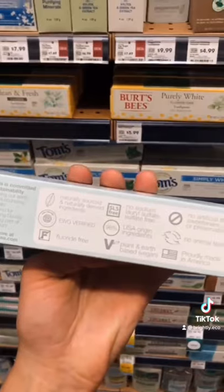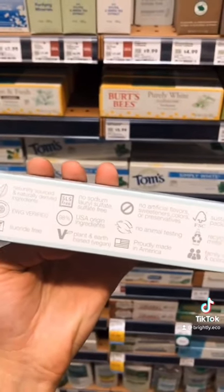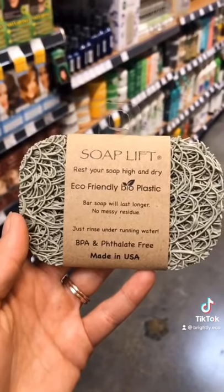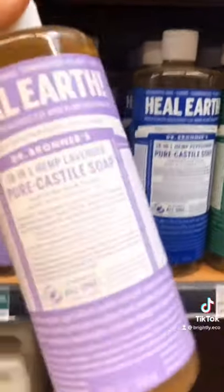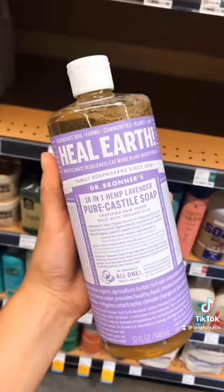It's cruelty-free, made in America, and its packaging is created with recycled materials. A bioplastic soap lift to keep your soap lasting longer. The Dr. Bronner's Pure Castile Soap can be used for so many DIYs or just on its own, and this huge bottle will last you a very long time.